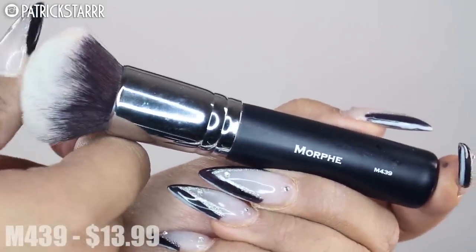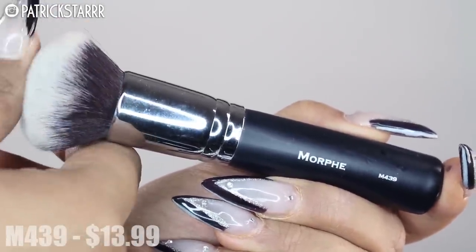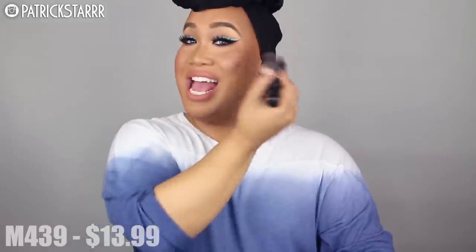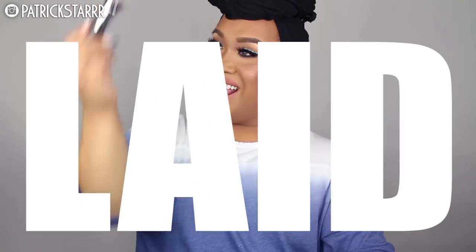My favorite foundation brushes by Morphe start with the M439 Deluxe Buffer Brush. It's amazing because I am obsessed with dense brushes — you're able to pick up a lot of product and control how much you use and apply. Makeup is all about blending and buffing, and this Deluxe Buffer Brush allows me to blend and buff and execute a flawless face. It's also great if you're into highlighting and contouring with creams — it blends everything seamlessly. It is very large and dense.